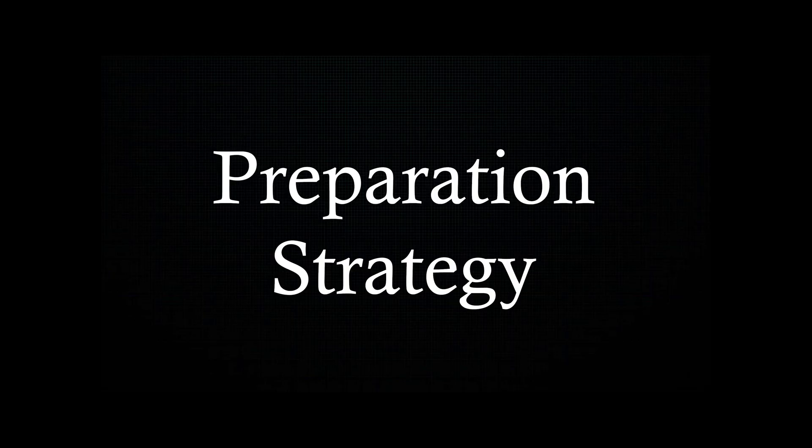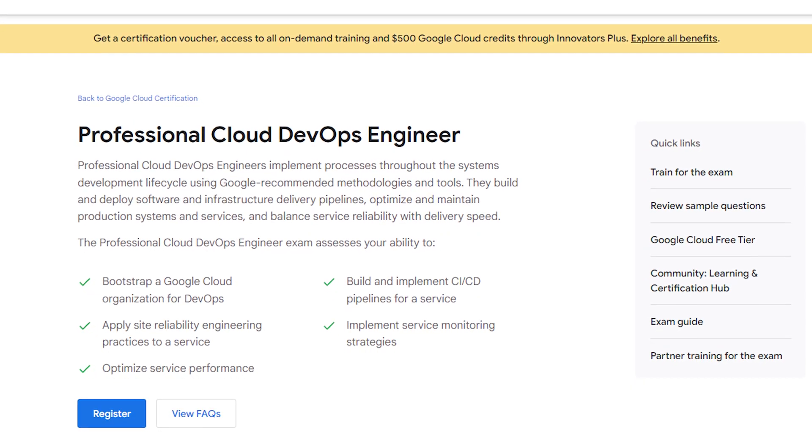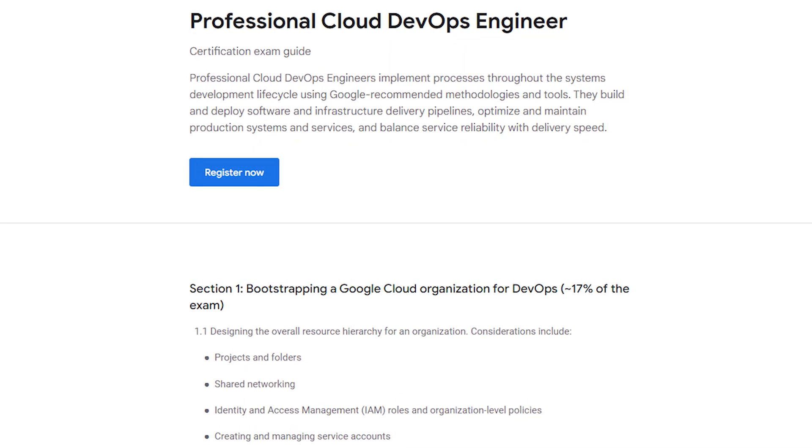It was a three-month journey, and here is how I tackled it. The first step is familiarizing yourself — start by visiting Google Cloud's Professional DevOps Engineer page, which gives you an overview of the exam and what is required. Then dive into the exam guide to get a comprehensive understanding of the exam's content and structure, so you can identify which topics you need to specifically focus on.